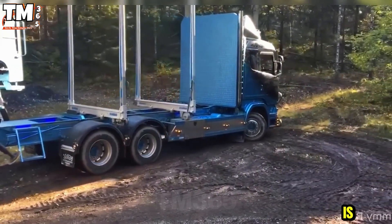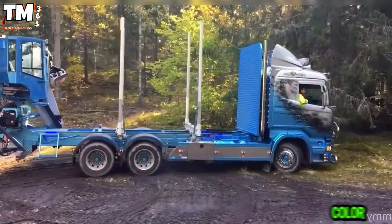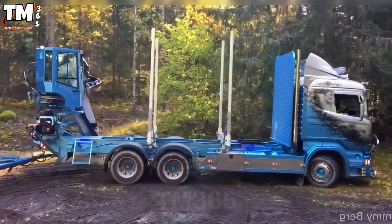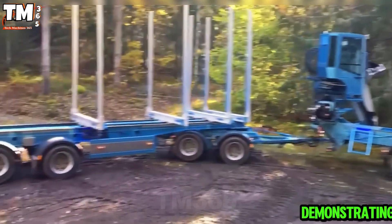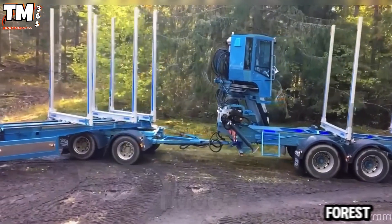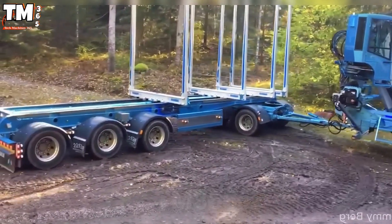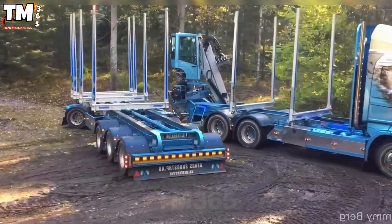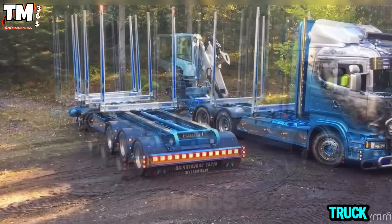This forestry vehicle is truly impressive with its modern design and striking blue color. From the cabin to the attachments, everything is meticulously crafted, demonstrating the owner's investment and care. Even while moving slowly through the forest, its engine sound and robust appearance exude remarkable power. This is not just a working vehicle, but a source of pride for heavy truck enthusiasts.